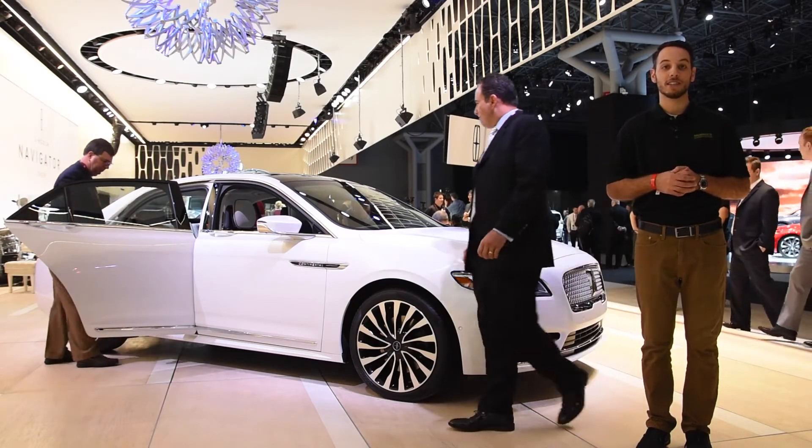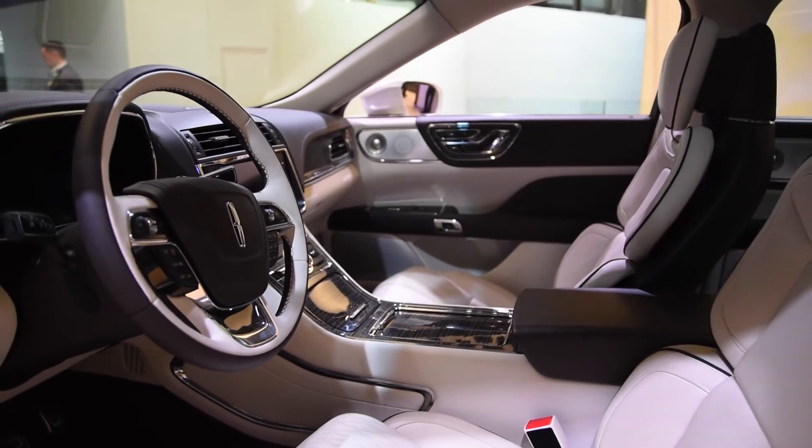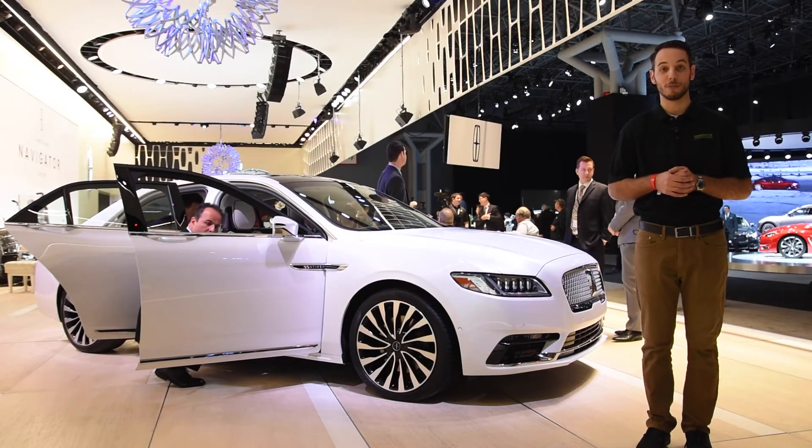With all that being said, seen behind me here is the all-new production-ready 2017 Continental, which is powered by a 3.0-liter twin-turbo V6, good for 400 horsepower and 400 foot-pounds of torque.